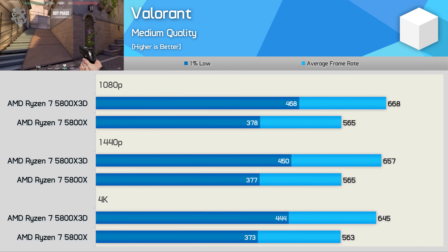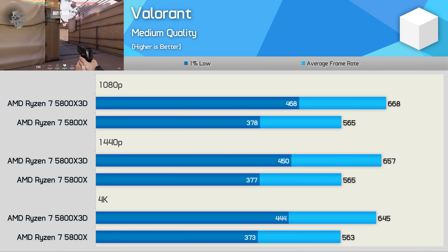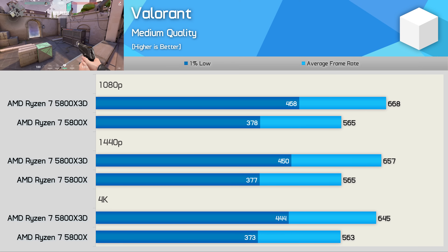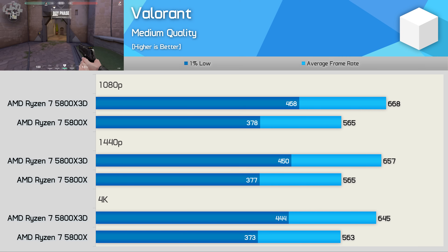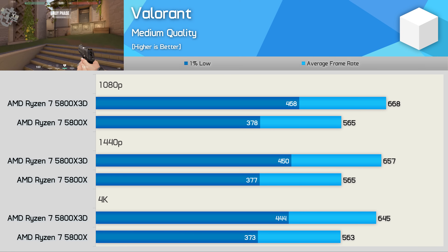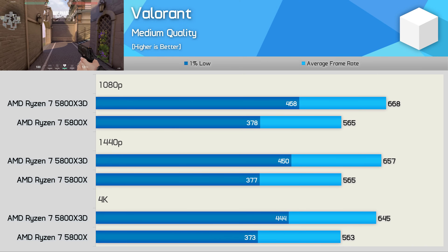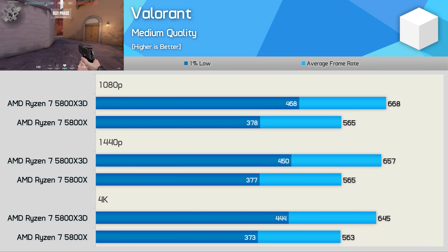Starting with Valorant, the 5800X 3D delivered a solid performance uplift — an 18% increase in average frame rate at 1080p and a 24% boost to 1% lows, with similar figures at 1440p and even 4K, as the game is entirely CPU limited. The 5800X is more than fast enough here, but if you require more performance, the 5800X 3D will appeal to you.